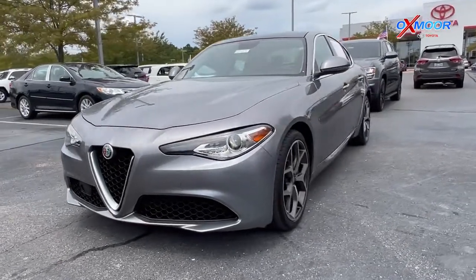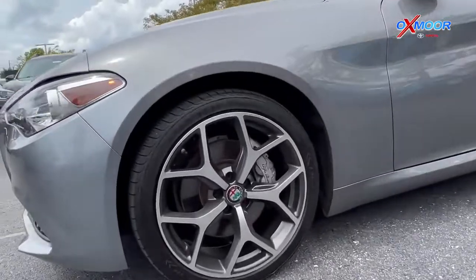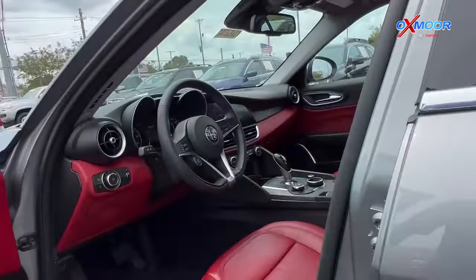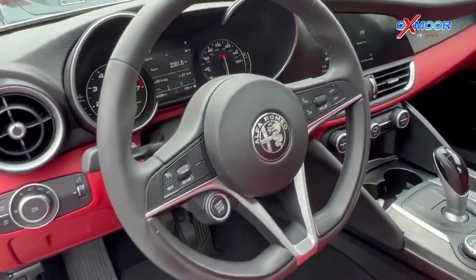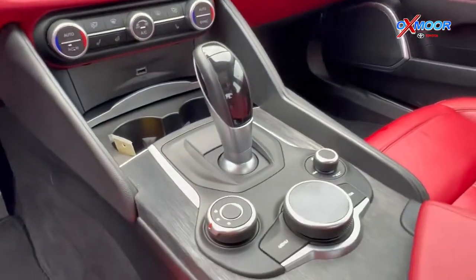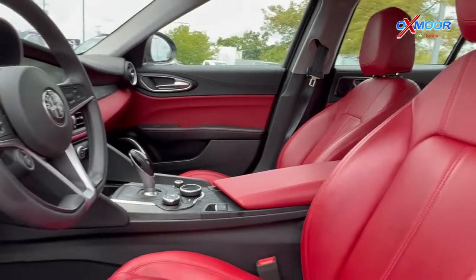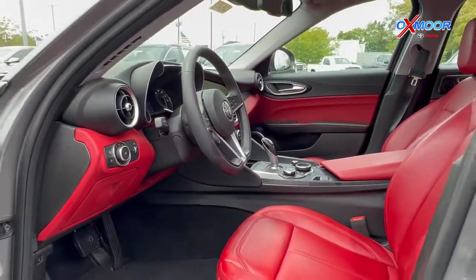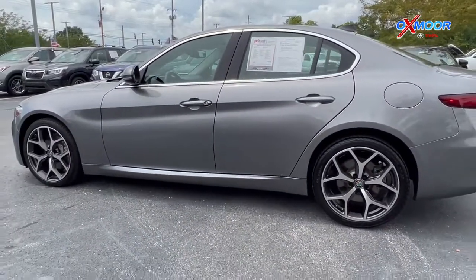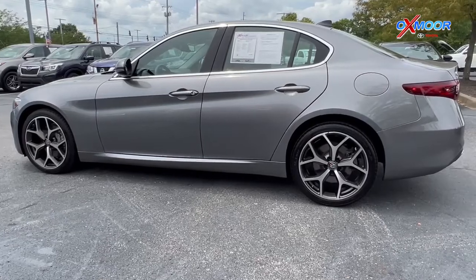Our second vehicle is a 2019 Alfa Romeo Giulia base. The exterior color is in a gray metallic. This vehicle is going to have 17-inch alloy wheels. You're going to have eight speakers. There is going to be a backup camera. There is the power driver's seat. There's also going to be Apple CarPlay with Android Auto. The interior is in a red leather. Mileage is 24,264, and the price is $35,000.